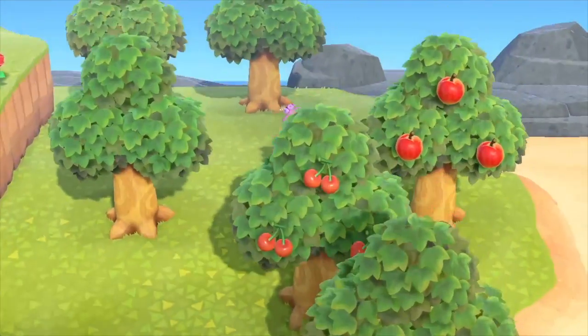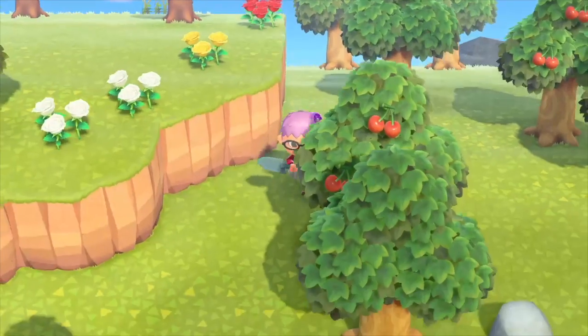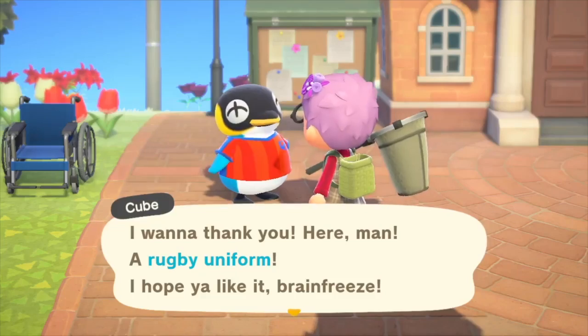This is just me kind of wandering around. It's been a while since I've played the game, so I just want to make sure everything is good. And now this is me talking to one of the villagers.